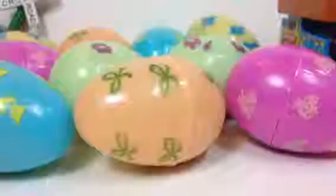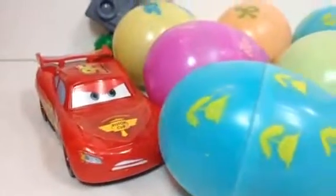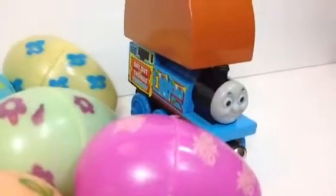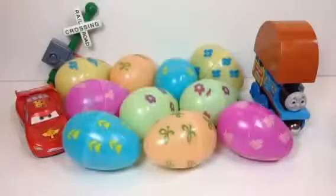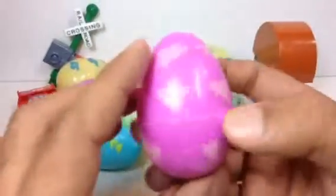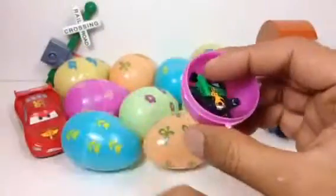Hello there! As you can see, today we have some colorful eggs, some Disney Cars, and some Thomas and Friends toy trains inside these eggs, and a few other surprises inside. So let me go ahead and open them. Let's open this one first — look how beautiful these eggs are.